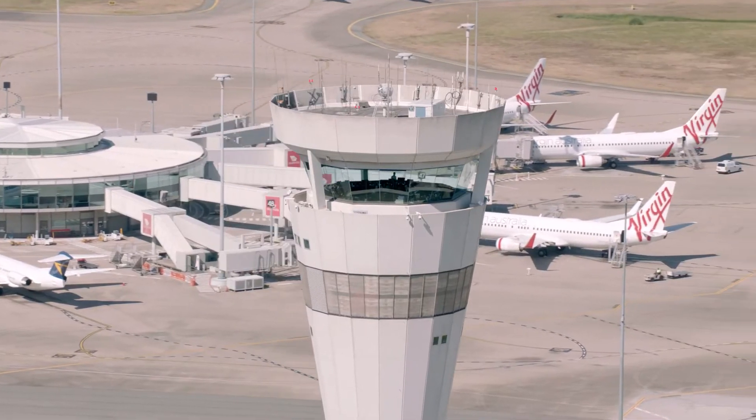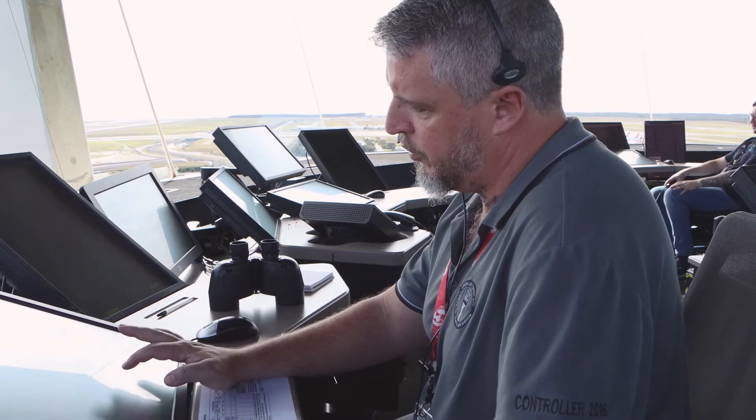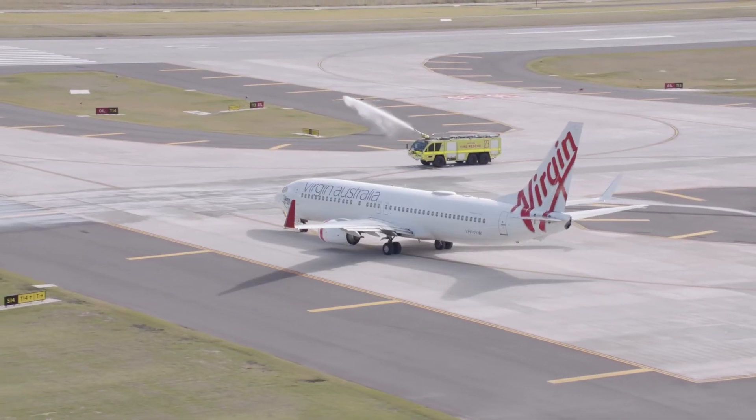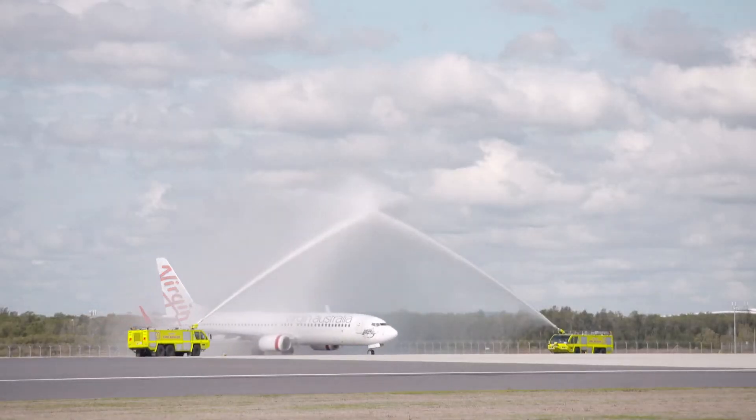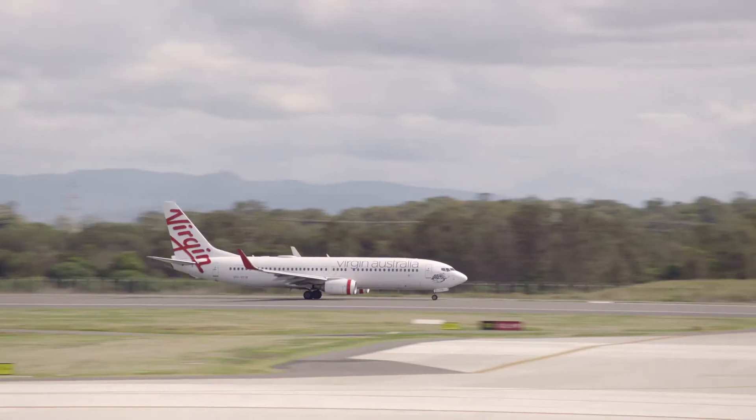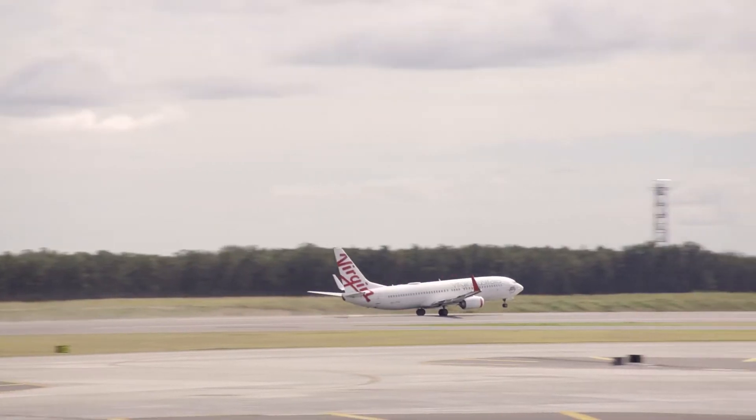For the first time: runway 01 left, cleared for take off. This is the first flight to take off from runway 01 left, 19 right — the brand new parallel runway here at BNE.